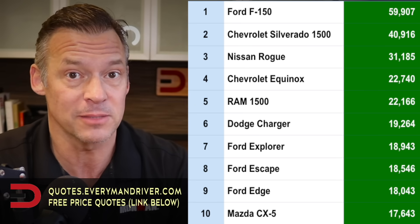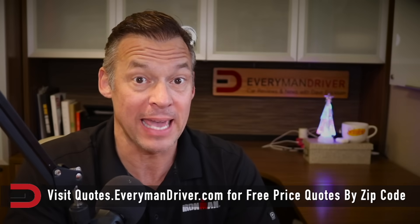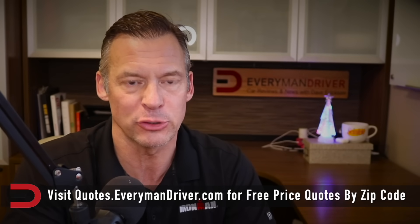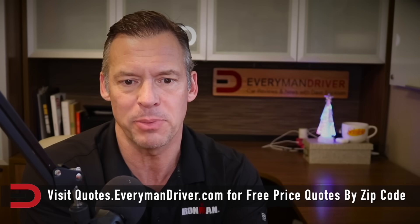Are you in the market for one of these? You can get a good deal because they've got lots of them. If you want to break it down by category, here are the best deals by category throughout the country right now. We'll start with small cars, and we're going to go with percentage off MSRP and the average discount being offered on that vehicle. Top three.